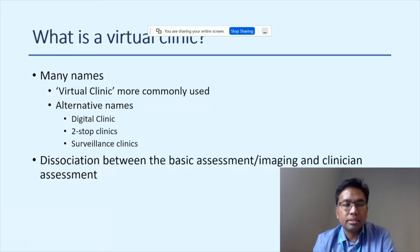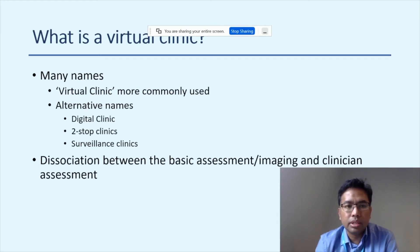So what exactly is a virtual clinic? There are many names — digital clinic, which is what we use at Moorfields; two-stop clinic, used by our colleagues at the Royal Eye Unit in Kingston; and surveillance clinics. What generally happens is a dissociation between basic assessment and imaging with a clinical assessment. It's not entirely virtual — the patients still come in physically for an appointment and have images and basic assessment done.